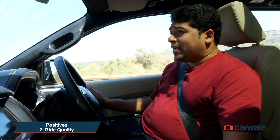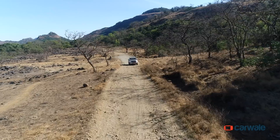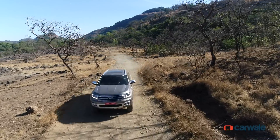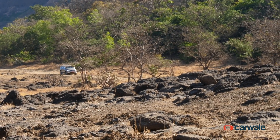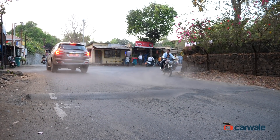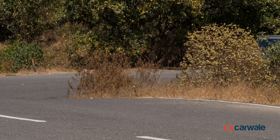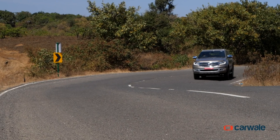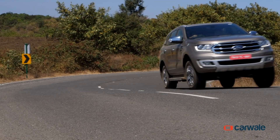The amount of travel the Endeavour's suspension has, it feels like nothing can upset it. Going on really bad sections of roads, or even where roads do not exist, the Endeavour smothers almost everything in its path. Yes, it does kick up its rear if you fail to spot a speed breaker, but other than that, it's brilliant. Even on winding roads, the turn-ins into corners isn't exactly slow, and for a big body-on-ladder SUV riding on high-profile tyres, it's quite impressive.